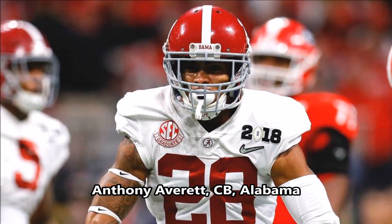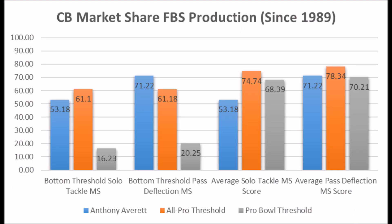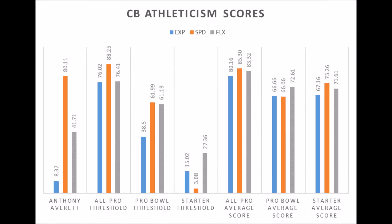Then we get to Anthony Everett, cornerback out of Alabama. His production data: 53.18 solo tackle score and 71.22 pass deflection score. The big question mark is his solo tackle data being low compared to the average all-pro and pro bowl player averages. His athleticism testing: 8.37 in explosiveness, 80.11 in speed, and 41.71 in flexibility. There's never been a long-term starting cornerback with as low an explosive lower body strength score as Everett. He could end up a long-term starter because of his production and speed traits, but collectively there are a lot of red flags.